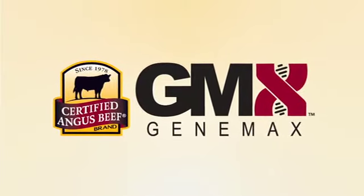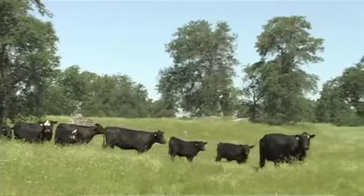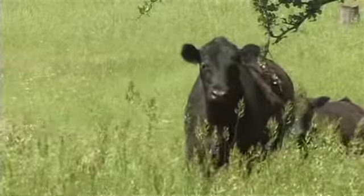DNA in the use of beef cattle selection has come a long ways in the last few years. We initially were using DNA to help us with some simple traits like height and color, then we started to utilize the DNA technology to take a deeper look into beef cattle and find maybe some genetic abnormalities.